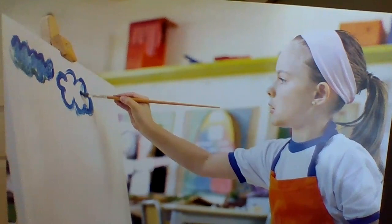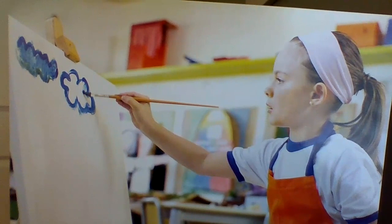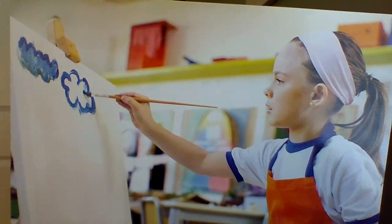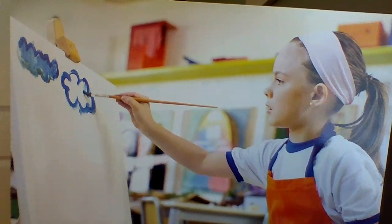Before artists begin to paint, many of them sort their colors. This helps them get organized so they can find colors easily. There are many different ways to sort colors. For example, all of the shades of red might go in one group, such as orange red, brick red, cherry red, and sunset red. Another group might include all of the blue colors, called midnight blue, sky blue, and ocean blue.